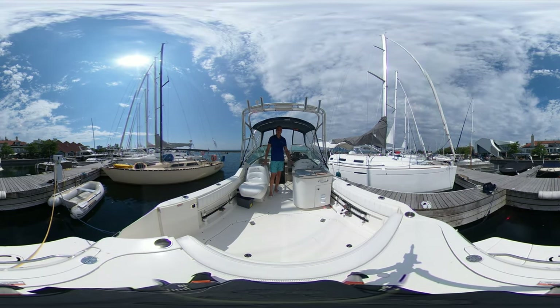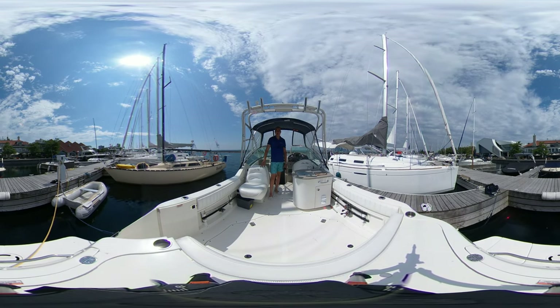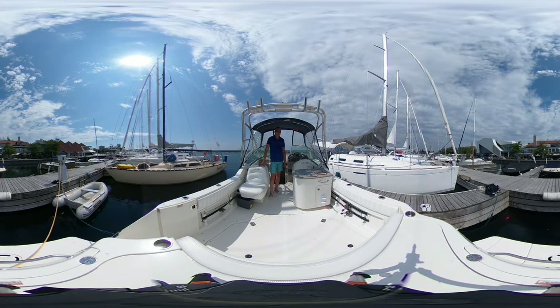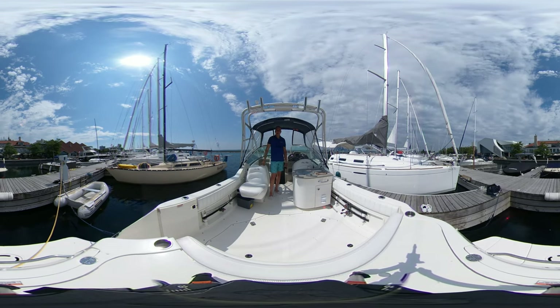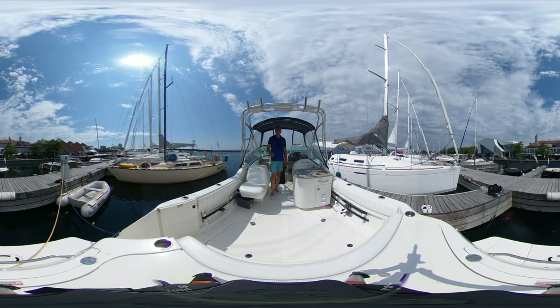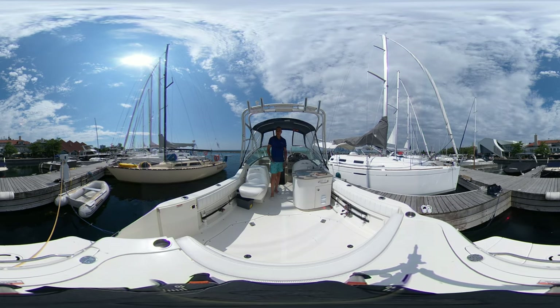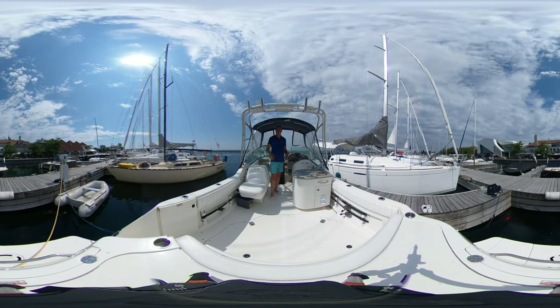Today we're on board a 27-foot Sea Ray Amberjack 2007 that we have offered for sale here in downtown Toronto. This is a 360-degree guided virtual tour. You can actually adjust the position of the camera using your mouse or your finger if you're on your phone.